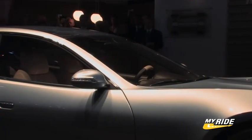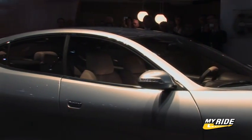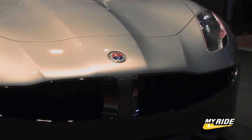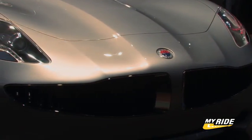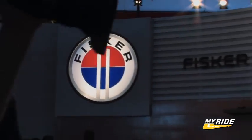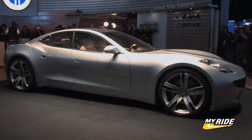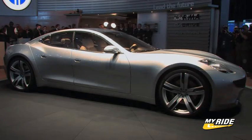Performance-wise, the vehicle is not as fast as it looks, but it's still pretty respectable. Zero to 60 is achieved in 5.8 seconds, with a top sustainable speed of 125 miles per hour. If things go as planned for the Fisker Karma, production will start at the end of 2009, with a surprisingly affordable starting price of $80,000.